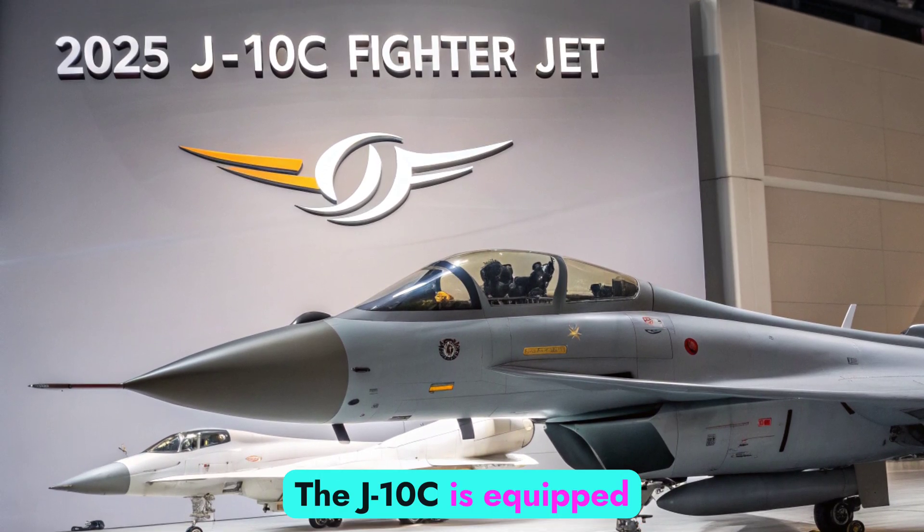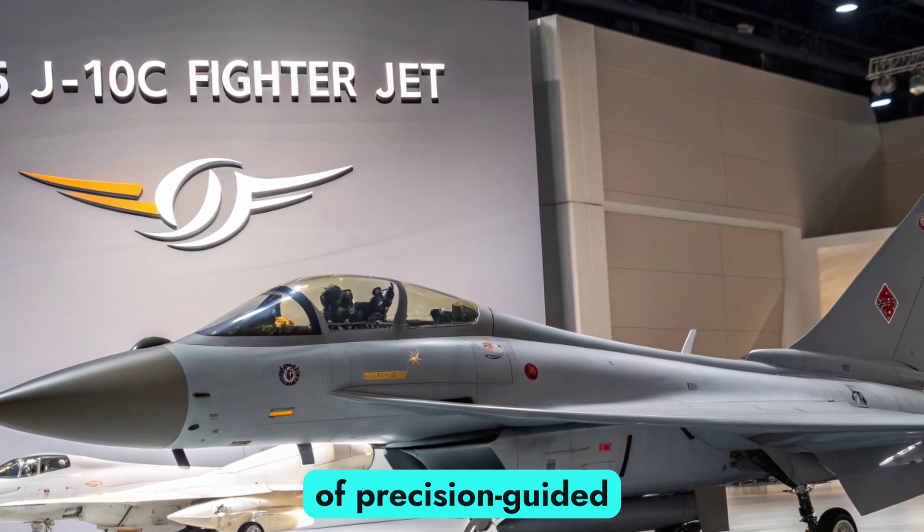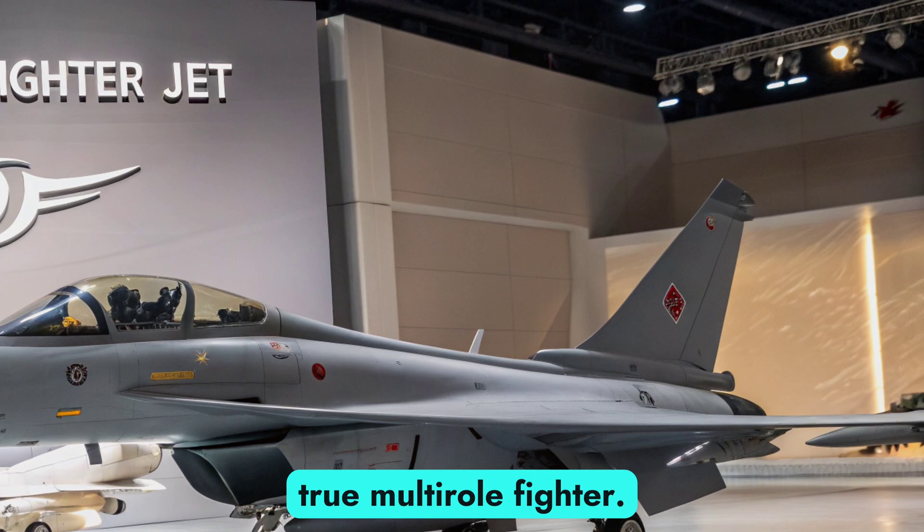Weapons and mission flexibility. The J-10C is equipped with a diverse array of precision-guided munitions, making it a true multi-role fighter.